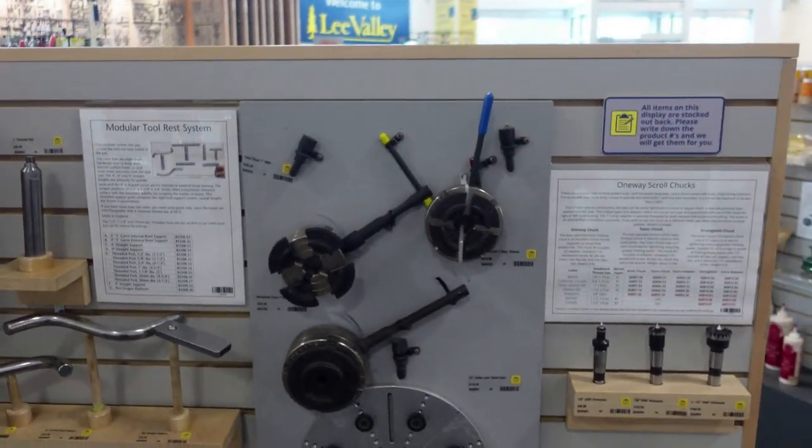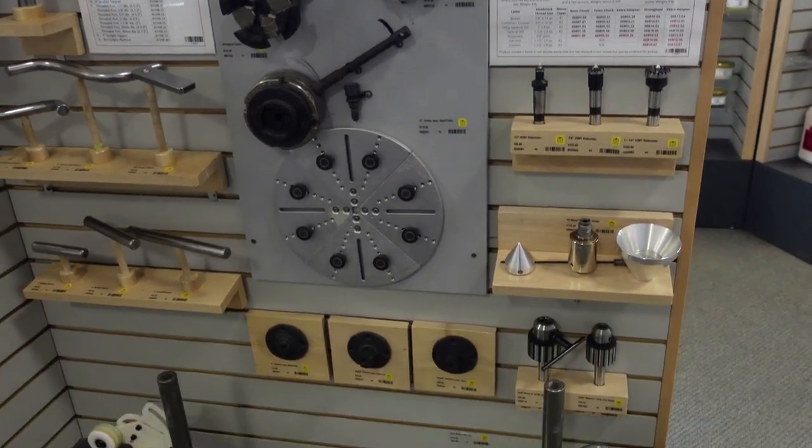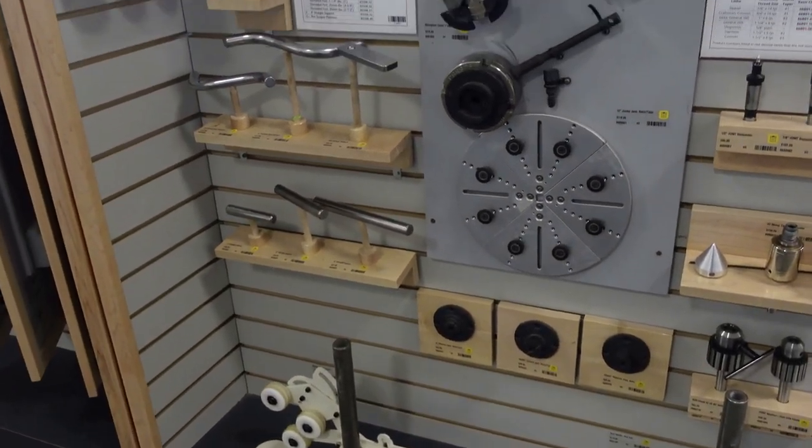Here's a little section on turning that shows you the different chucks and different lathe rests, tells you what they do, so you can say, 'this is the one that I need, this is the one that fits my lathe.'